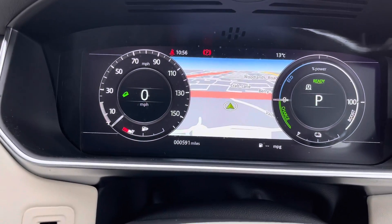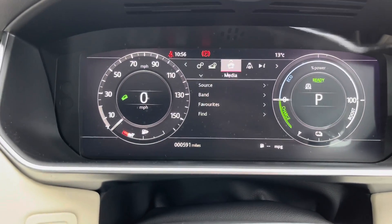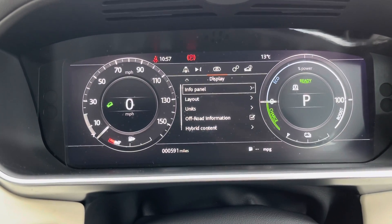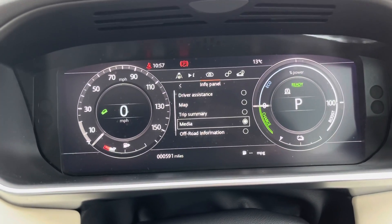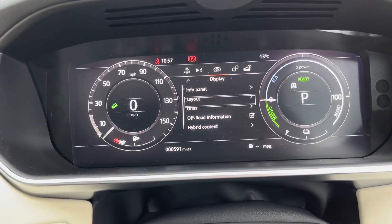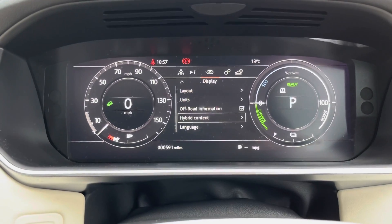Taking a look at your dash now, this car has done 591 miles. You can also change your display to see your driver assistance, your media, your vehicle information, and all the vehicle settings. You can also go down to your hybrid content and change the display for your hybrid content, whether it's a full hybrid display or a reduced hybrid display.